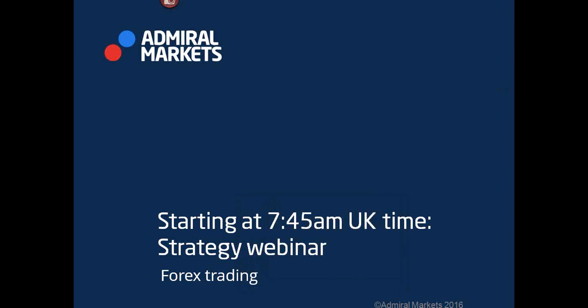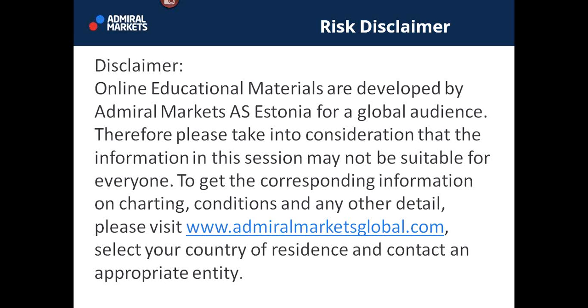Just feel free to chat anytime. Good morning, Beverly. Good to see you and other familiar faces — well, it's actually names, unfortunately. We have these disclaimers to discuss. First of all, this webinar is shown to a global audience but may not be suitable for everyone.